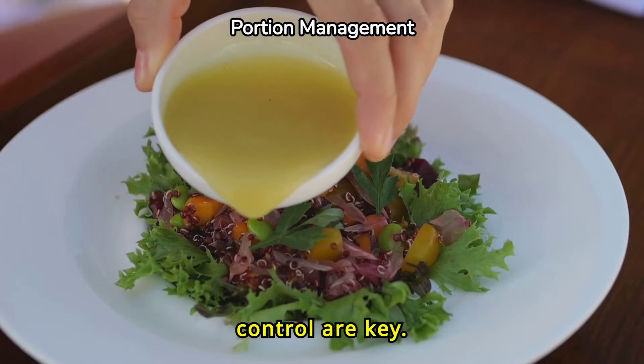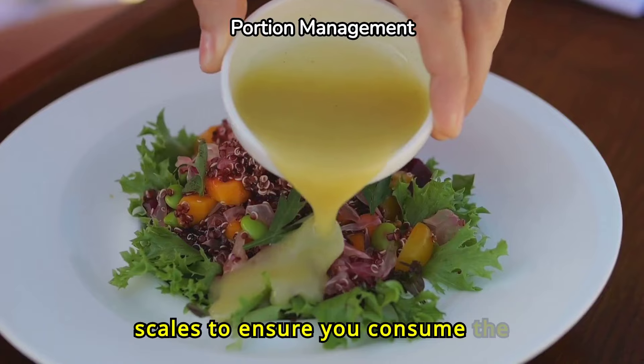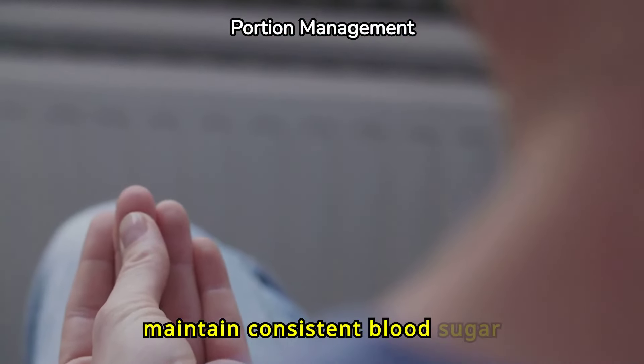Planning and portion control are key. Use measuring cups and food scales to ensure you consume the right amounts. This practice helps maintain consistent blood sugar levels.